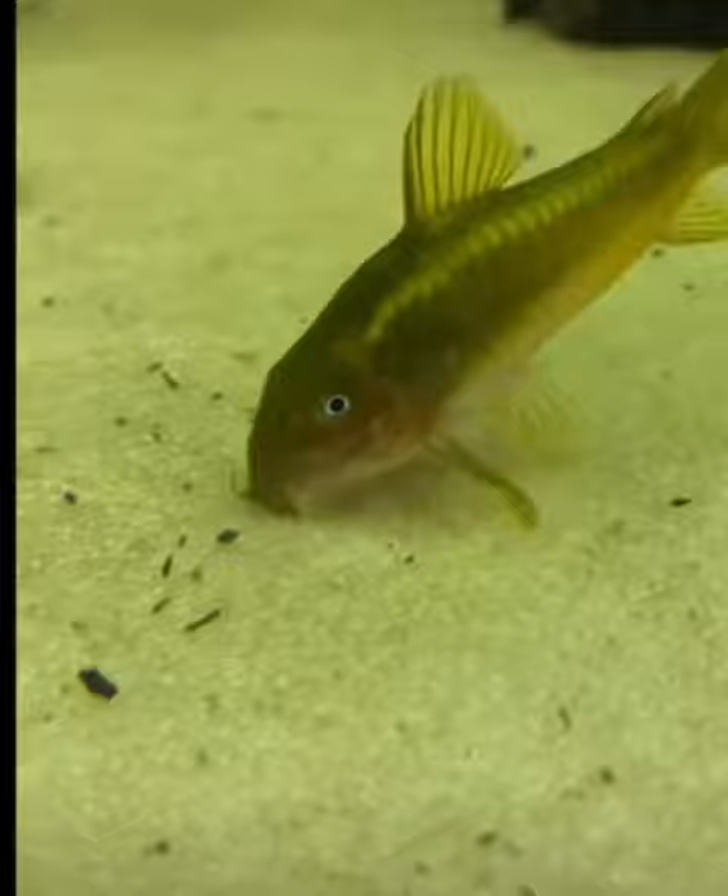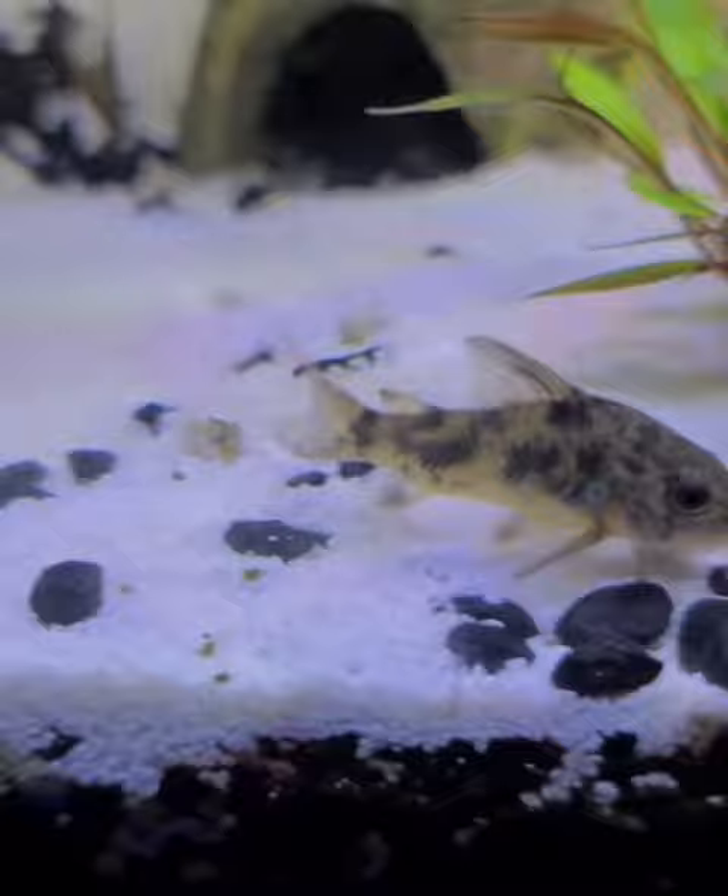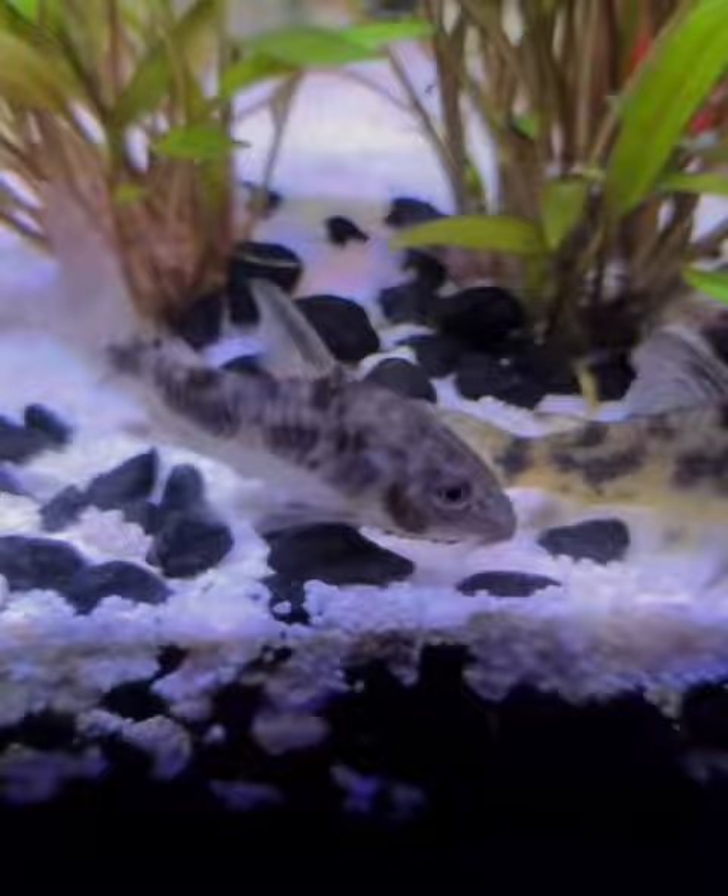There are many varieties of Corydora, and you can find them at almost any fish store. Corydoras are full of energy and always looking for food. Like most tropical fish, the tank needs to be heated around 75 degrees to 82 degrees.